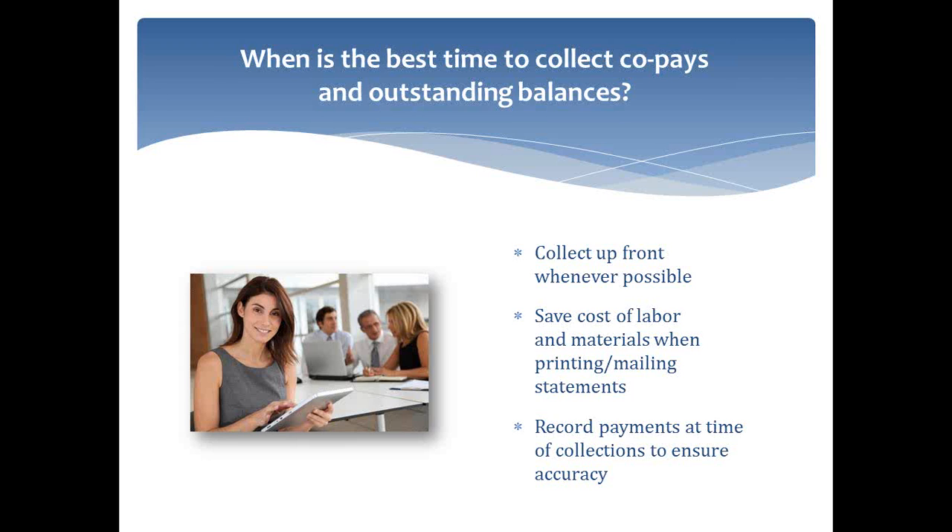We've seen sometimes 25% higher rates of co-pay and deductible collection if you're doing it before the visit. So we always recommend that. Also, if you don't have to go back and chase the patient on the way out, you're going to save yourself from doing statement work on the back end — printing and mailing and stuffing envelopes, if you're doing it manually. That can be a big cost in manpower as well as in materials. Even if you're doing it electronically, you're still going to have to verify those balances and reconcile them when you get the payment in the mail. You're going to save yourself a lot of time if you just do it up front.